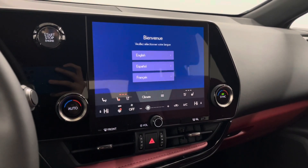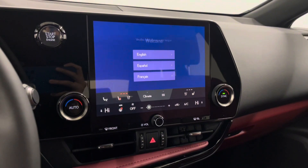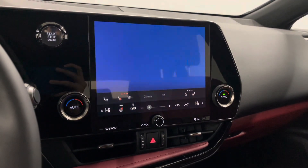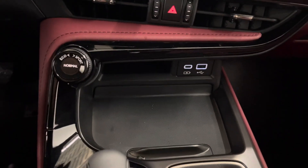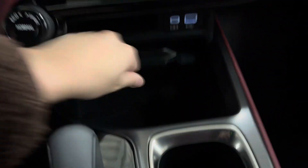You also have your heated and ventilated seat options for both driver and passenger, and Lexus interface where you can say 'Hey Lexus' and request any command. Below is your mode selector, as well as your USB-C and USB charging ports.